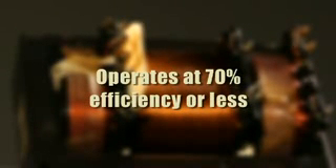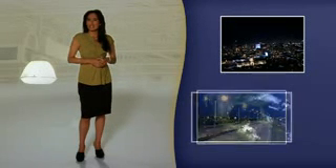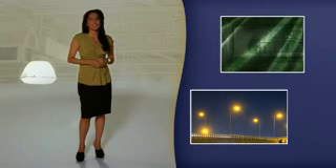Magnetic ballasts were developed over 60 years ago, and they operate at 70% efficiency or less, meaning that each light is wasting at least 30% of every volt it consumes. Consider the total energy wasted by a single light over the course of a month. Now imagine that energy being wasted by all the lights in your city, your state, your country.